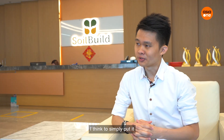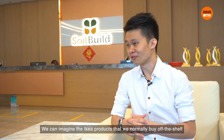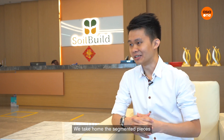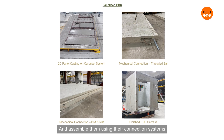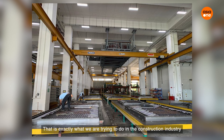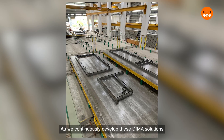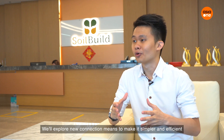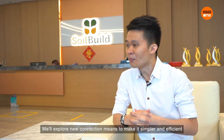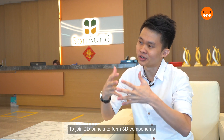To simply put it, we can imagine the IKEA products that we normally buy off the shelf. We take home the segmented pieces and assemble them using their connection systems. That is exactly what we are trying to do in the construction industry. As we continuously develop these DFMA solutions, we'll explore new connection means to make it more simple and efficient to join 2D panels to form 3D components.